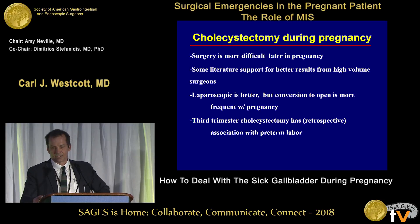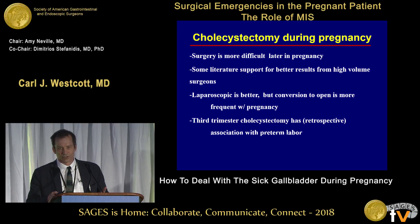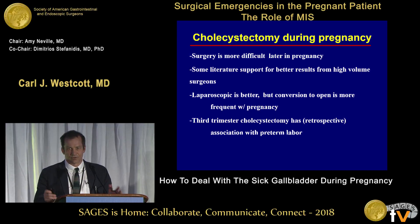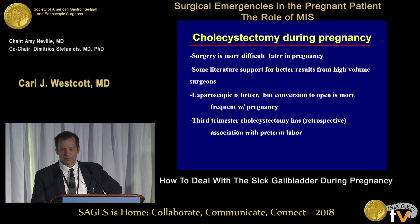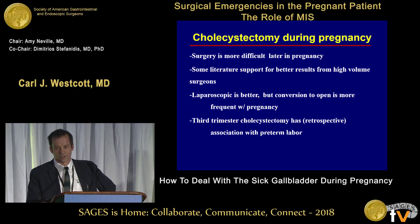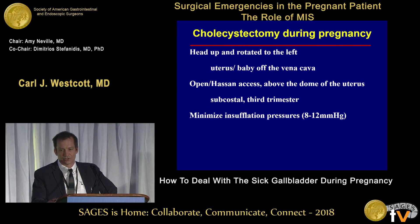The details of the cholecystectomy itself: it's really just taking out a gallbladder, but it's more difficult later in pregnancy because there's less room. There's retrospective literature suggesting that high volume and experience matters for cholecystectomy in pregnancy. That doesn't mean you shouldn't do the case, but if you're new, your senior partner might want to know and come help. Laparoscopic surgery is better, but conversion to open is more frequent in pregnancy. If it's late in pregnancy, you may have difficulty retracting the uterus out of the way.